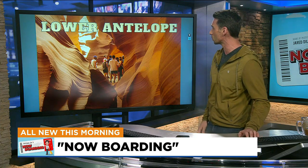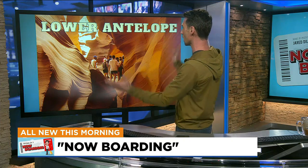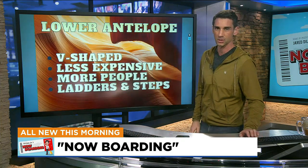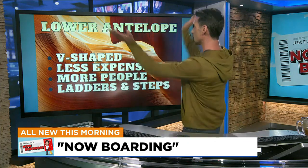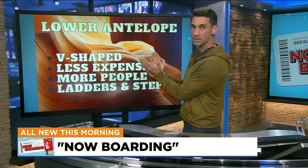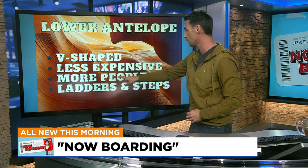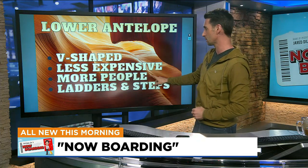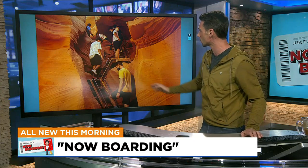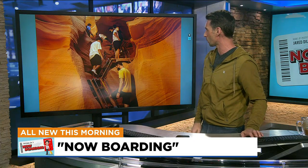Once you're inside Lower Antelope, it will be a bit more crowded, but you'll have these famous bright orange walls because much more sun shines in. Lower Antelope is V-shaped, so a lot of sun comes in from the top, narrowing down below — it's even single file at some point. It is a bit less expensive, but they allow more people in on a daily basis. And again, there are ladders and steps to navigate.